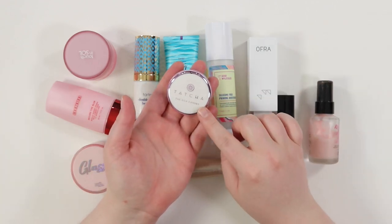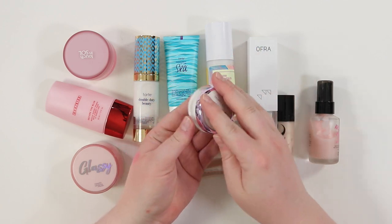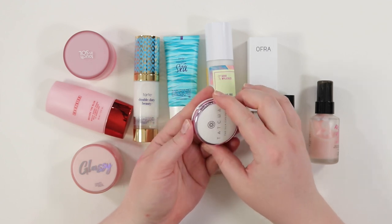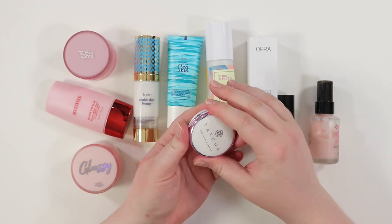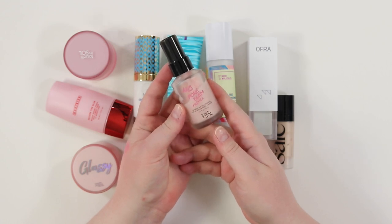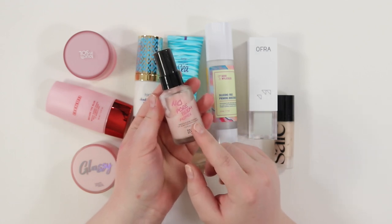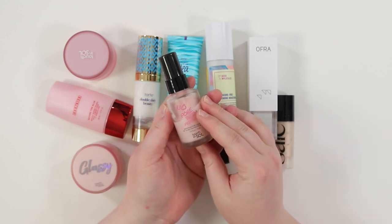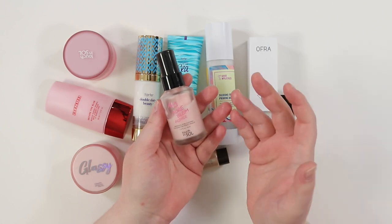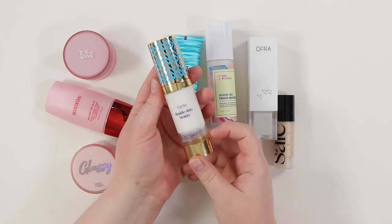I'm saying goodbye to the Tatcha silk canvas — I waited a long time for it but it doesn't give me enough moisture before foundation. Also letting go of the Touch and Soul no pore blur primer — it used to work for me but I prefer moisturizing primers now over pore-filling ones, and it's getting old.